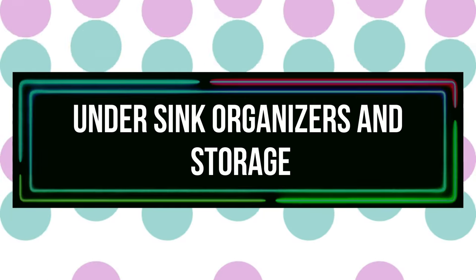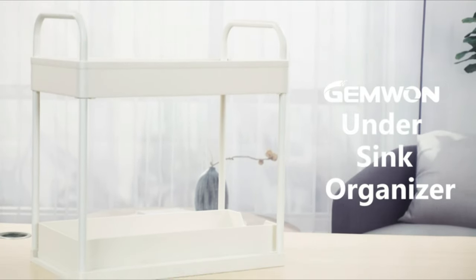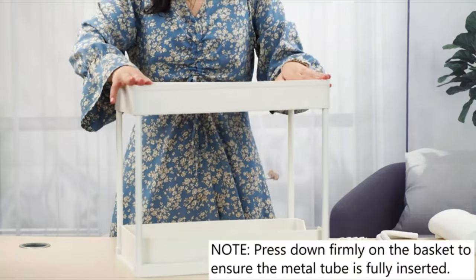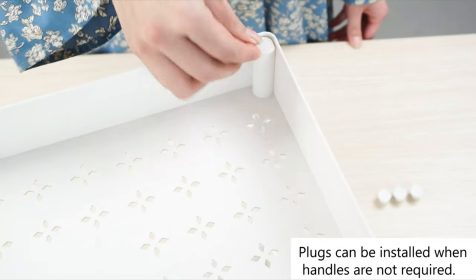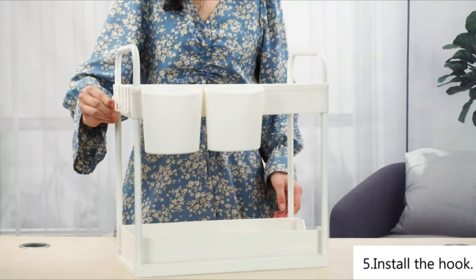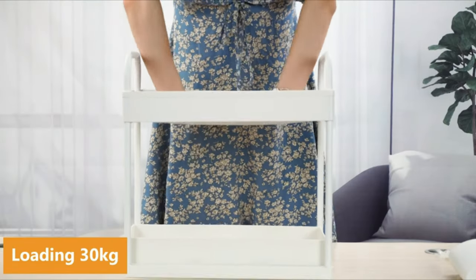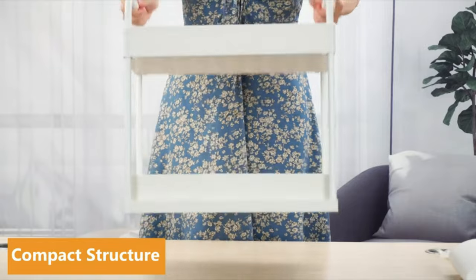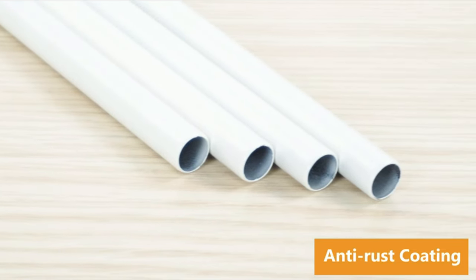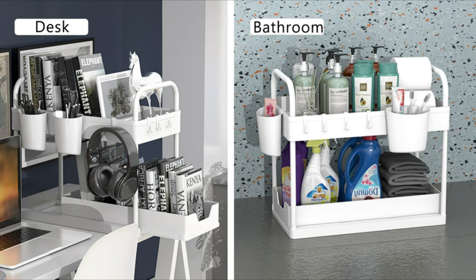Number 5: Under Sink Organizers and Storage. For under sink organizers in the kitchen and bathroom, the bottom pull-out organizer is a wonderful choice because it is simpler to have access in a small area. Additionally great for bedrooms, offices, pantries, laundry rooms, and closets. A two-layer design provides more storage space and effective utilization. It has two small storage bins and four hooks for hanging stuff, keeping your kitchen and bathroom cabinets neat and orderly. Installation is simple and only requires three steps with no additional tools required.